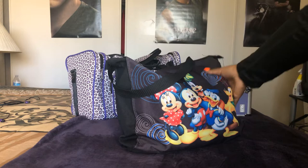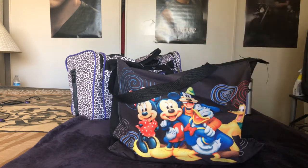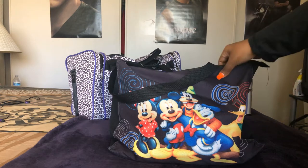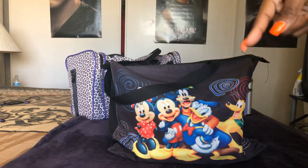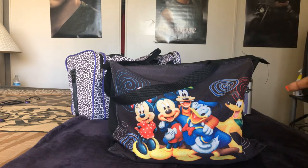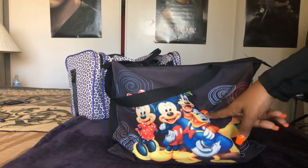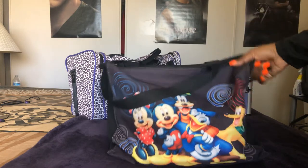This bag I always bring, but really there's not much in it. I bring that orange bag that normally goes in here, and I have an extra backpack bag and my fanny pack. It has ponchos, buttons, pins, and lanyards — just in case we need anything on the trip that I don't want to spend extra money on. I never unpack this bag either.